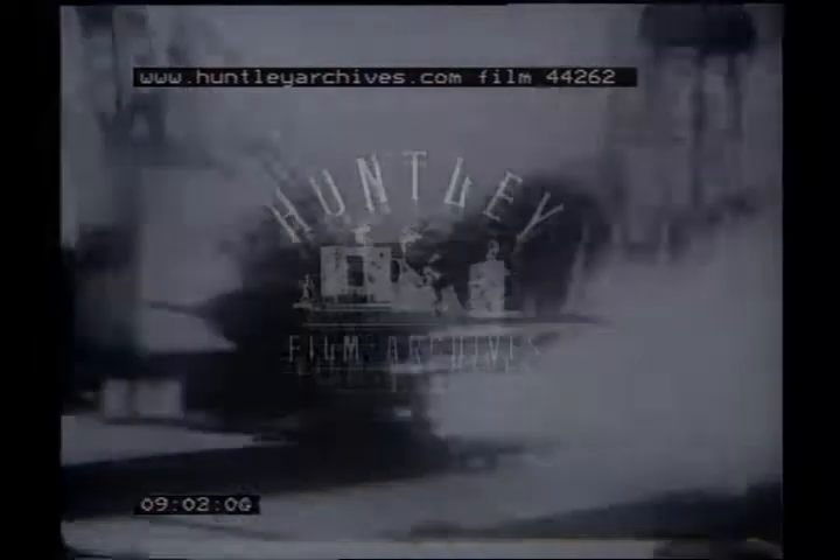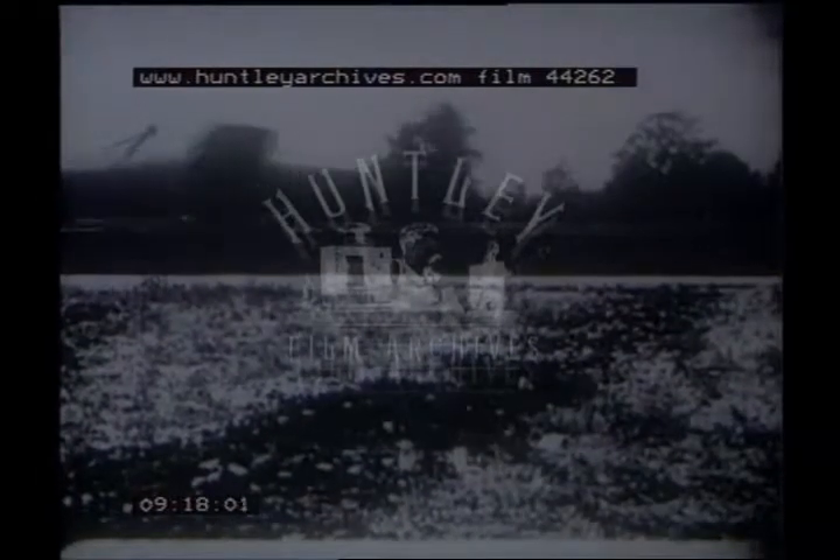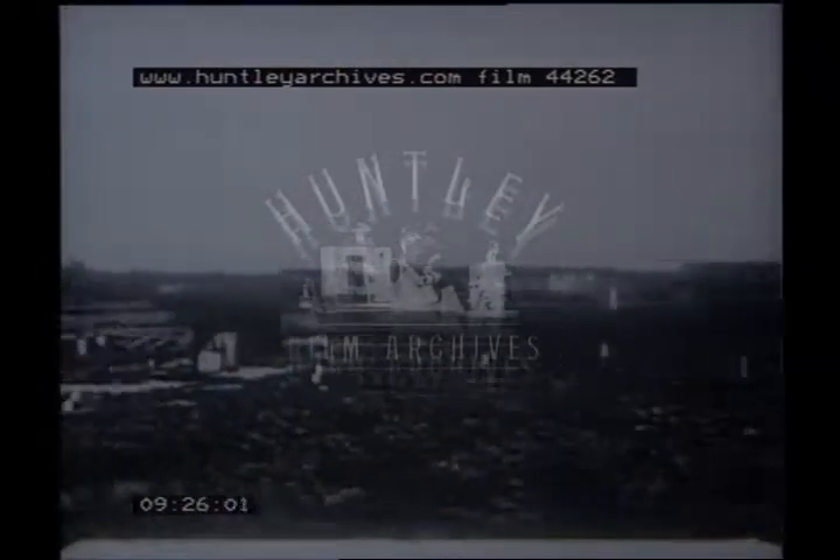In 1945, tests commenced at the RAE to investigate the possibility of landing onto a flexible deck — machines without undercarriages, to speed up their operational efficiency. These trials were of a Hotspur glider being catapulted onto a rubber deck in 1947. The water, which was sprayed on, acted as a lubricant. During the same year, a Vampire does a check run over an experimental deck built on the aerodrome. The low-fast approach is satisfactory and the aircraft hooks onto the arrestor, making a good landing without damage.